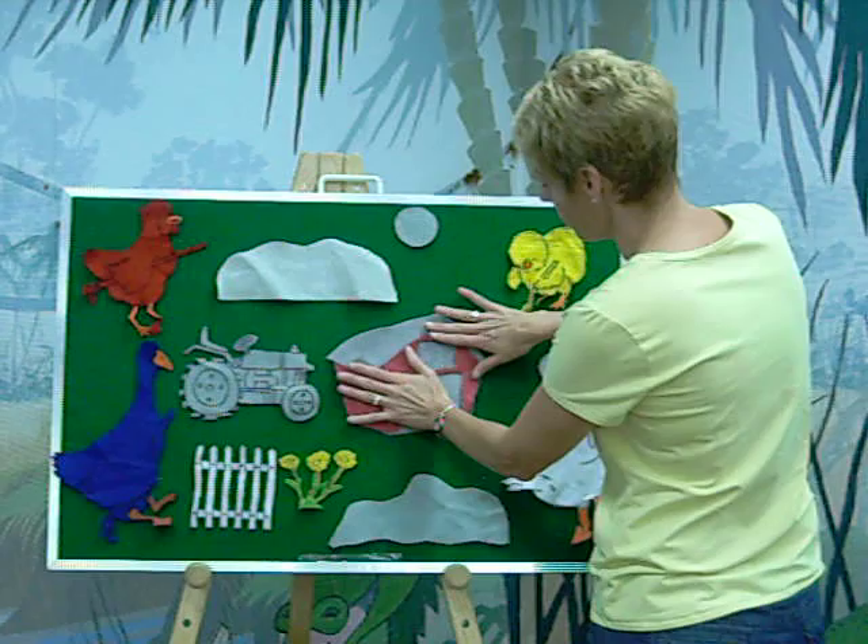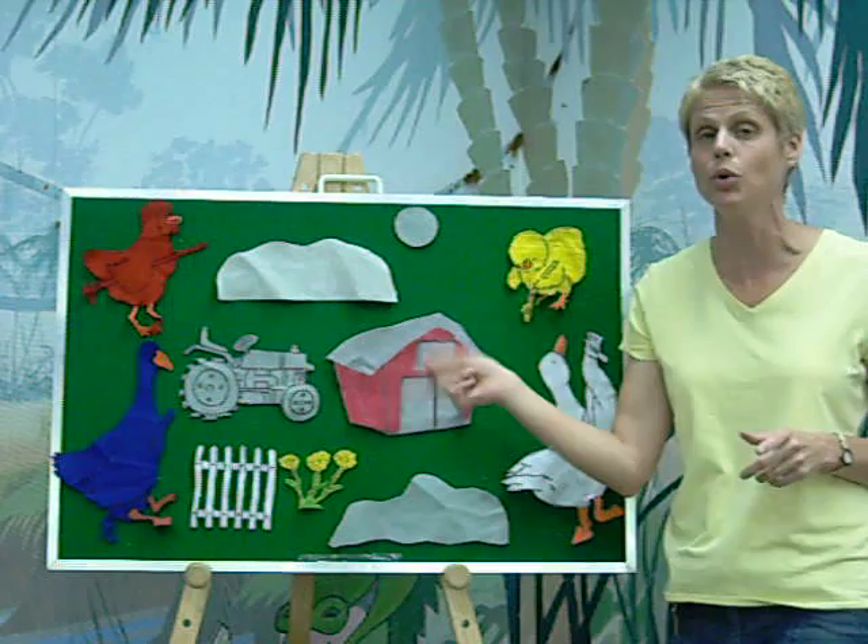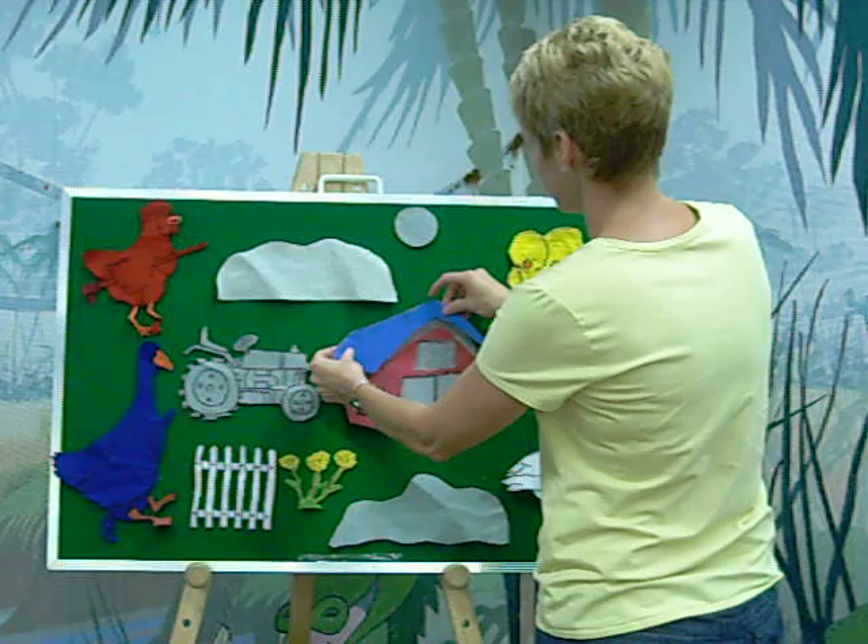And Red Hen got about that far painting the barn when Blue Goose interrupted and said, 'Wait a minute. I want to paint the barn too. I'm going to paint the roof — and I'm going to paint the roof blue.' That makes perfect sense.